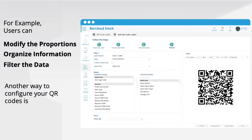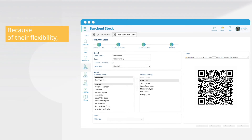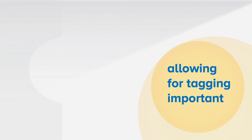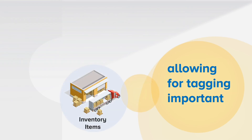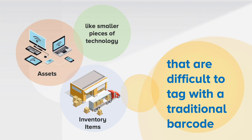Another way to configure QR codes is by modifying the size of them. Because of their flexibility, they can be reduced to far smaller physical sizes, allowing for tagging important inventory items or assets, like smaller pieces of technology that are difficult to tag with a traditional barcode.